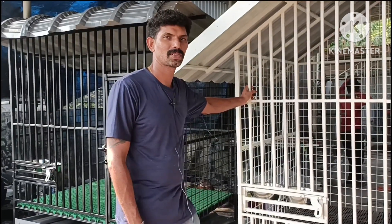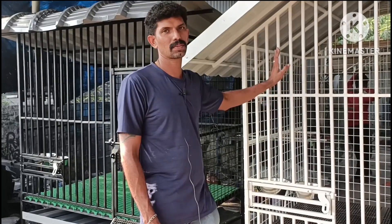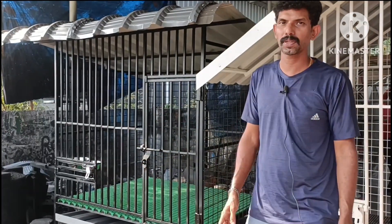This is our YouTube channel. We have two cages here. This one is 6x4ft and this one is 5x4ft.